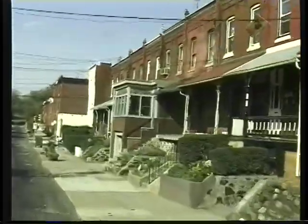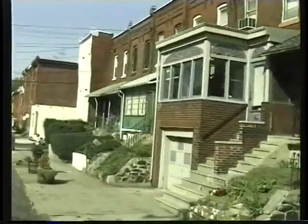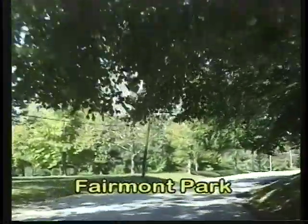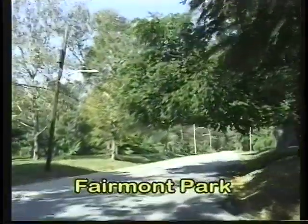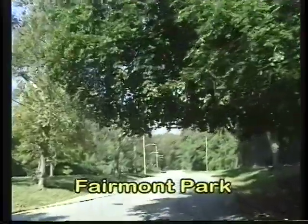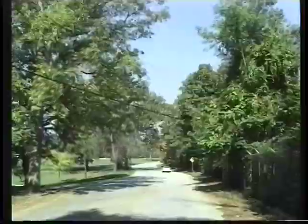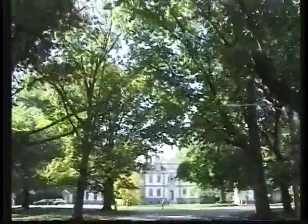We continue along past some of the typical working class housing of Philadelphia into Fairmount Park, which is the largest urban park in America. In Fairmount you have the normal green lawns and such, plus a collection of eight colonial mansions that are on public display. We visited one of them, Mount Pleasant.